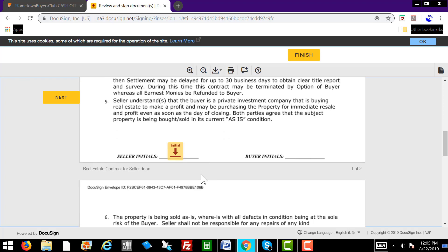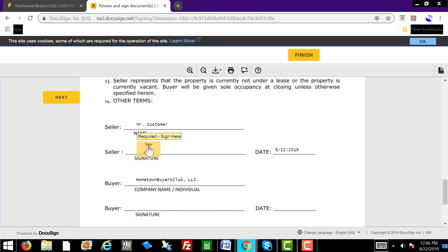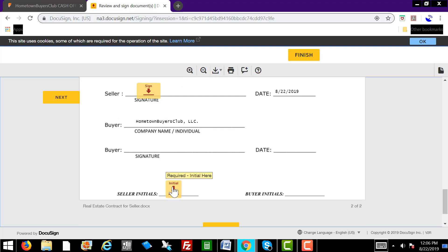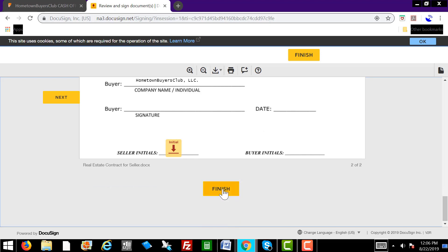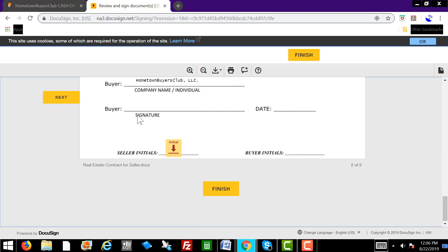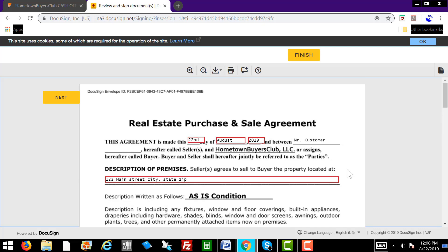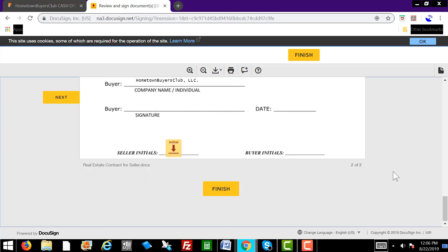We just keep scrolling down. You're going to tell the customer: click initial on the first page, then scroll down a little more and click signature and sign that, then initial here. Once they initial there, they're going to scroll down a little more and click Finish. As soon as they click Finish, all parties will get a copy of the agreement — the homeowner will get their copy and we will get our copy. Once we receive our copy, we're going to sign off on it — signature, date — and then it will go back to the customer one more time.